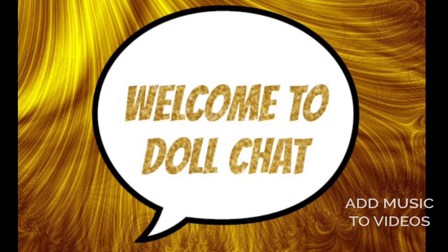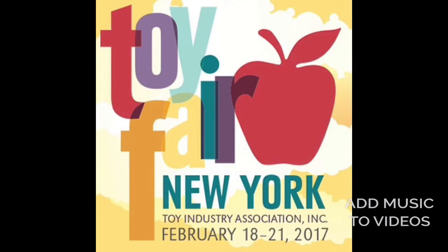I'm so excited for this doll chat because today I have some awesome Monster High Toy Fair news to show you. Toy Fair was over the weekend and I unfortunately didn't get to go, but there was some awesome stuff which I'm going to talk about right now.